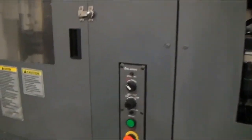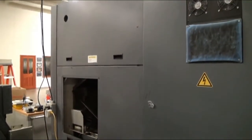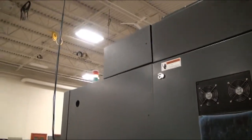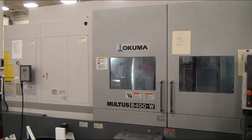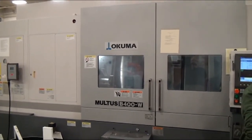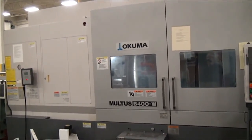LNS Bar Feeder. The C400W1500 multi-function CNC lathe, new in 2007.